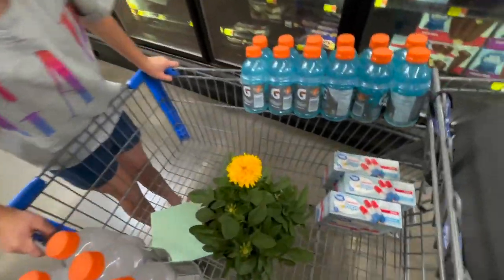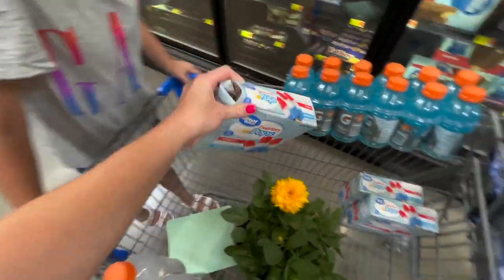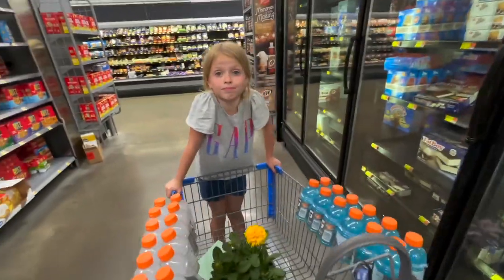Carmen chose to get the Freedom Pops for her class, so that's what we got. Because they're the best popsicles — those will be yummy.